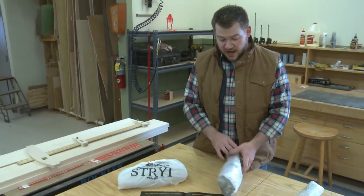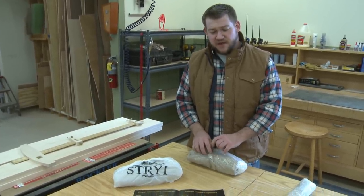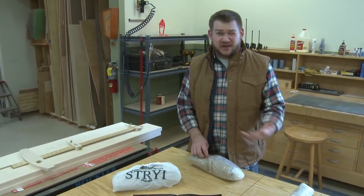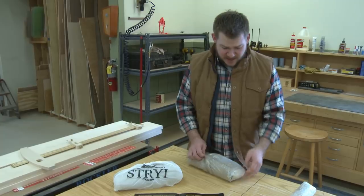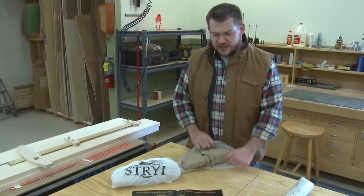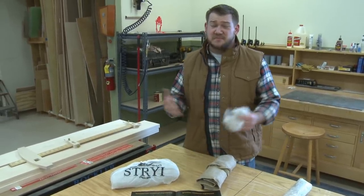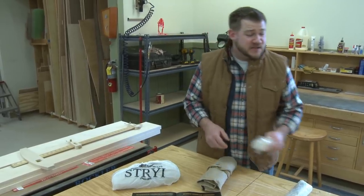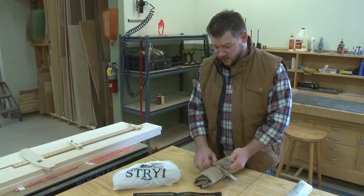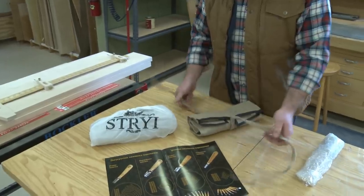They were offering these carving tools and I was interested because their price point is very reasonable, especially compared to Swiss-made carving tools. Pfeil is the big name in the marketplace — a starter set of 18 to 25 Pfeil chisels can be upwards of nine hundred dollars. These guys are much more reasonably priced, at least in my opinion. You do get what you pay for, but they seemed worth investigating.